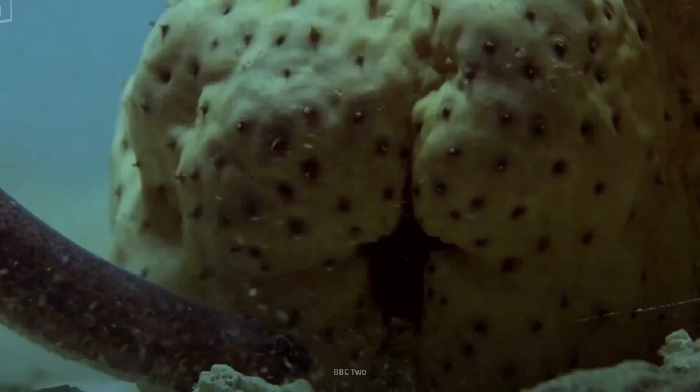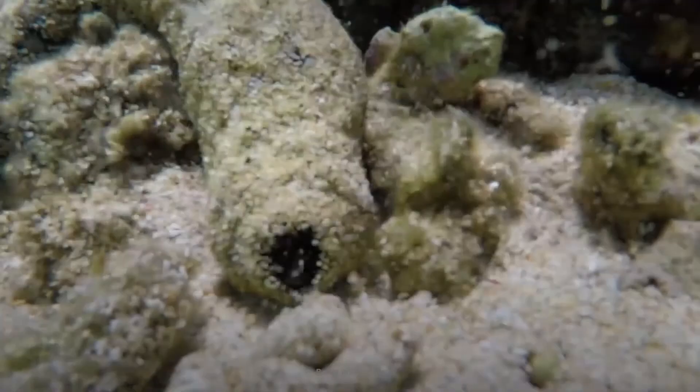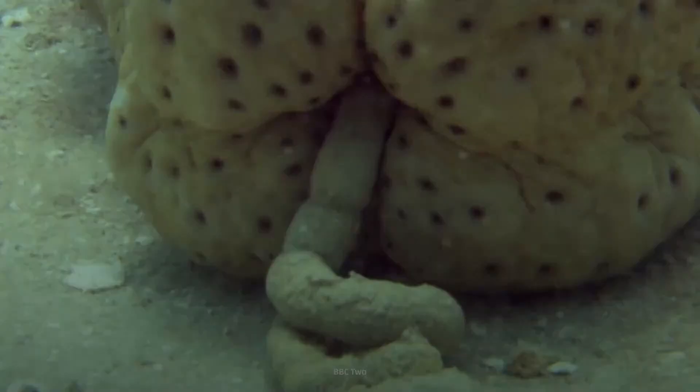But that's not the only thing they use their anuses for. Sea cucumbers use their anuses for breathing and defecating. According to Smithsonian Magazine, sea cucumbers expel over 64,000 metric tons of excrement in one coral reef each year — that's the weight of five Eiffel Towers.